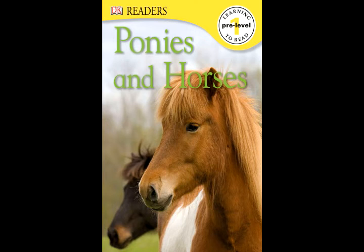Brush, Grooming Kit, Ponies. Brown Horses: the brown horse is having new horseshoes fitted to its hooves. Horseshoe.